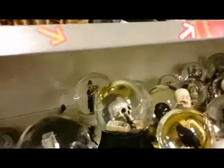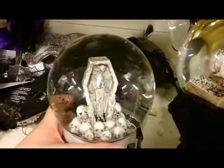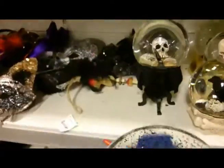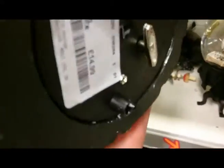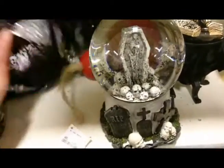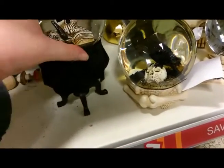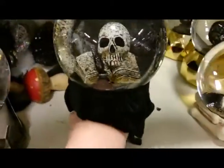The TK Maxx snow globes are really cool. These have a mixture of glitter and bat shapes in them. That's $14.99. $14.99 seems to be about the price bracket for the globes. They are very heavy and very well made. This one's on kind of like a Victorian table style — that's pretty cool, didn't see that one last year. You can see the bats and the black glitter.